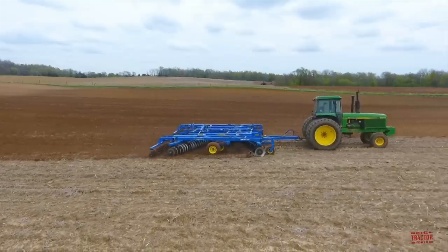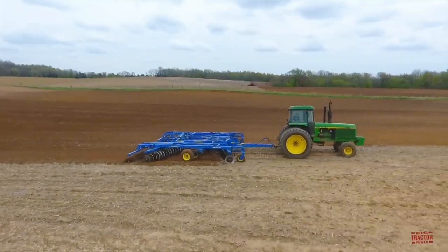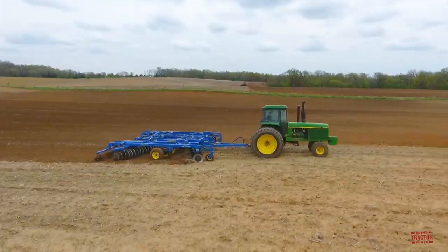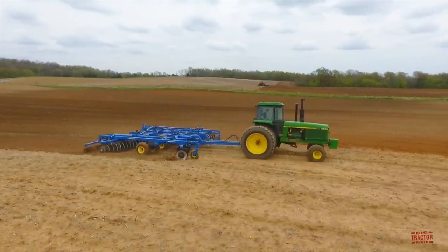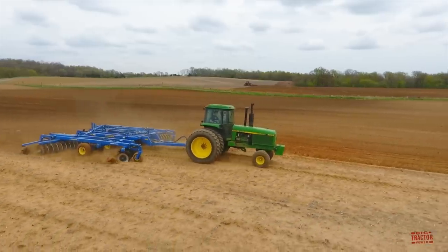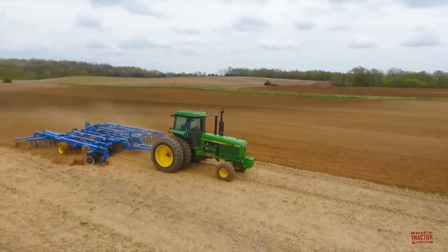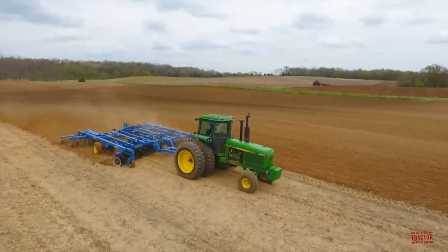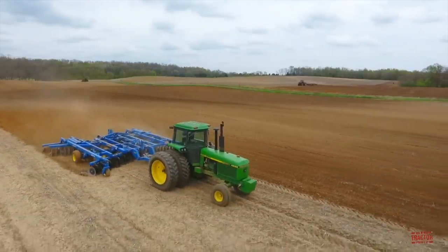Hi Big Tractor Power fans, this video comes to you from a south central Wisconsin field where a John Deere 4850 tractor is preparing the soil for spring planting with a Landall 6230 disc. In this video, we're going to take a look at the production history, specifications, and original price tag of the 4850 tractor. But first, let's head out to the field to see and hear this big machine at work.